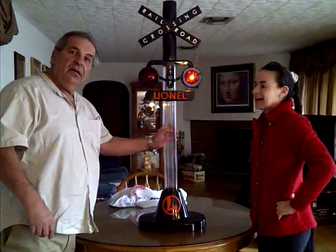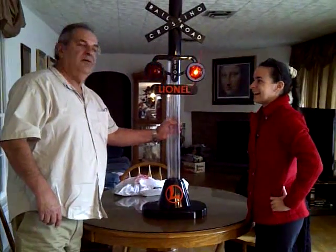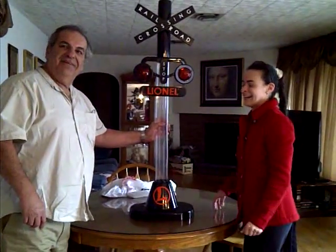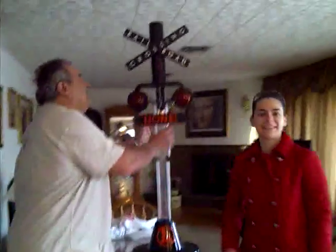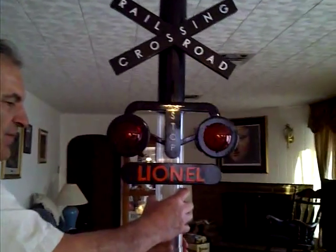Listen to the sound. Oh, Merlo likes it too. Let me see it close up. Here we go. See, it says rail crossing and Lionel.